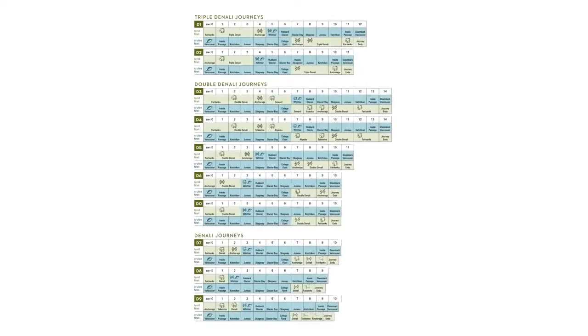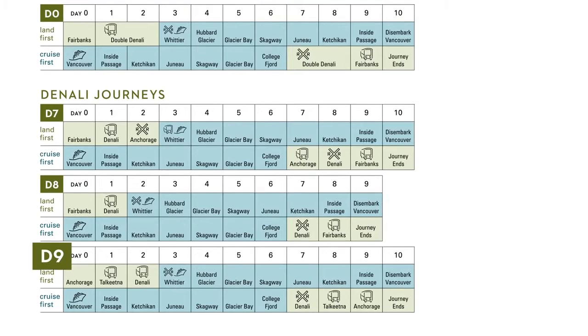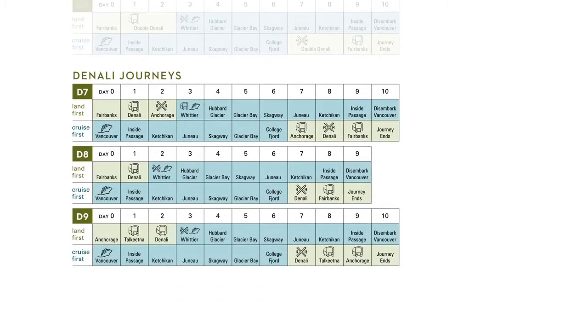Our Denali land and sea journey series are labeled D1 through D9. We've organized them by how many nights they include at Denali National Park, starting with our exclusive three-night or triple Denali options, and ranging to our time- and budget-friendly one-night Denali offerings.